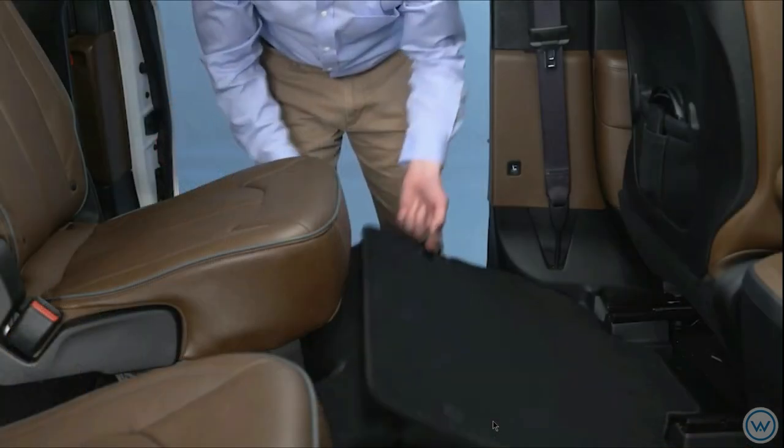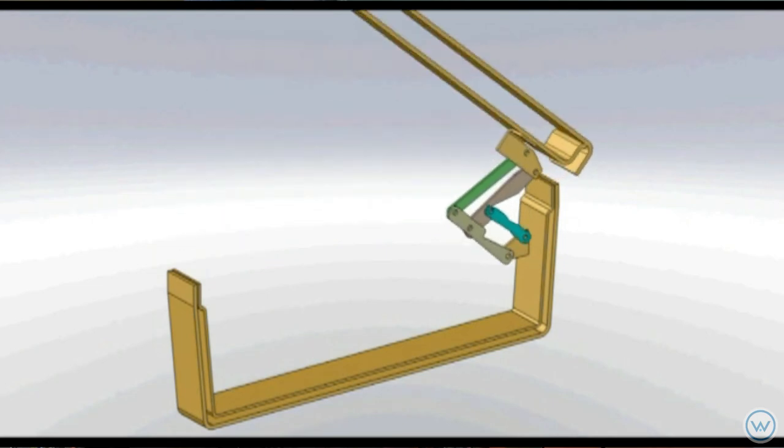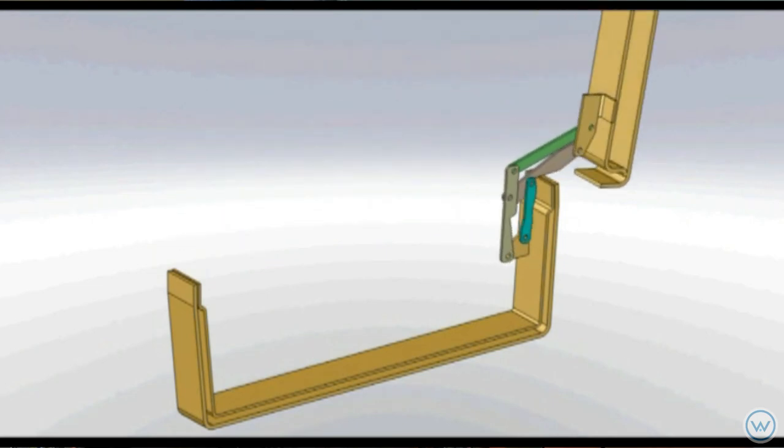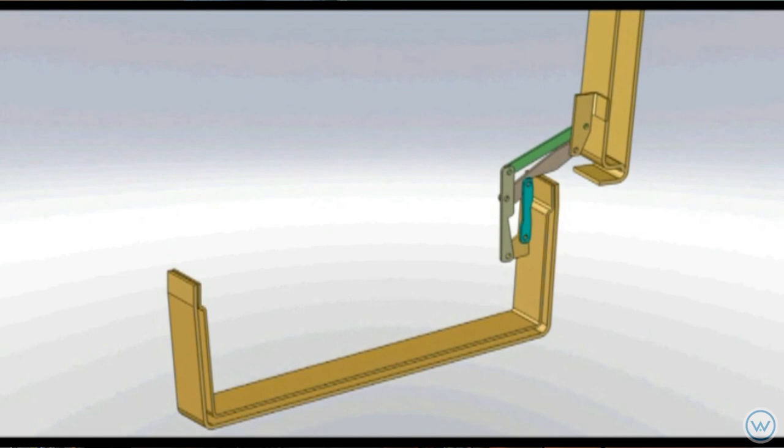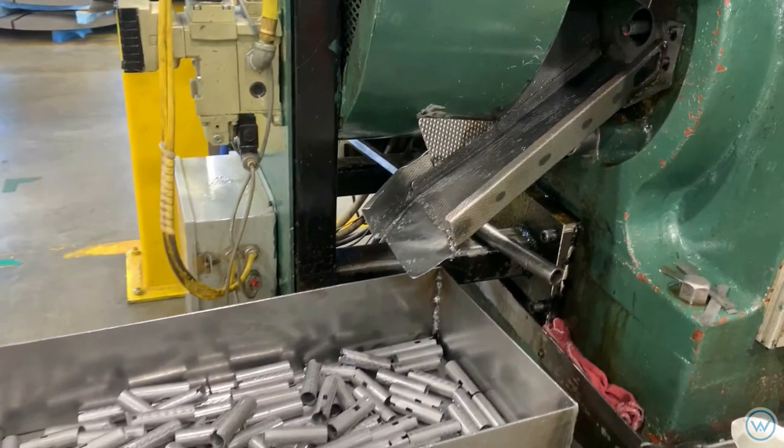This approach has allowed ER Wagner over the years to be involved in many industry-changing designs, such as stow-and-go seating used in minivans, console hinge designs providing custom motion profiles — some utilizing four and six bar linkage designs.